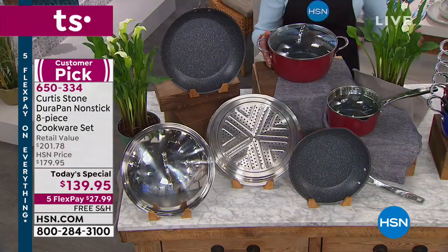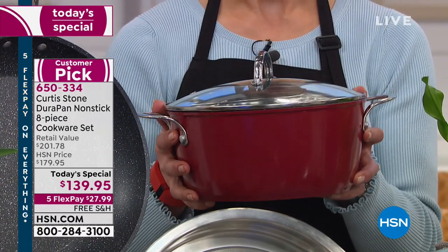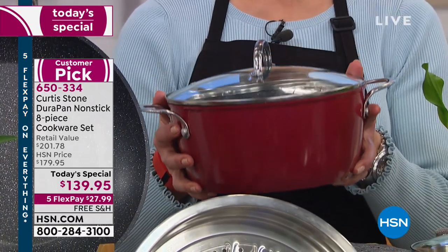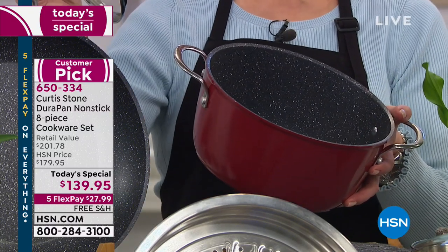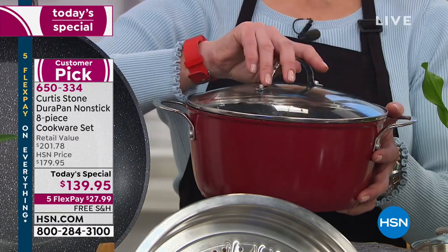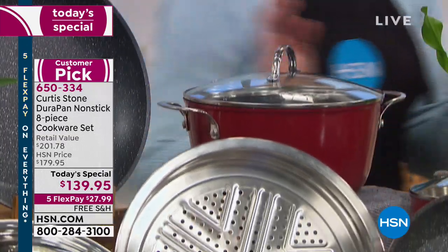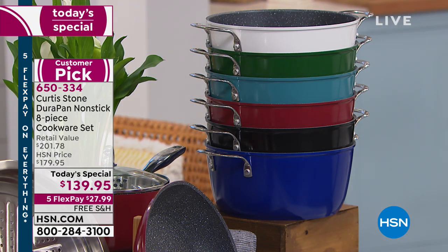My favorite — the 4.8-quart Goldilocks stock pot. Use it as a Dutch oven, a soup tureen, do your beef bouillon, roast a chicken — almost five quarts. Most colors are in the hundreds remaining, so choose your color of choice.